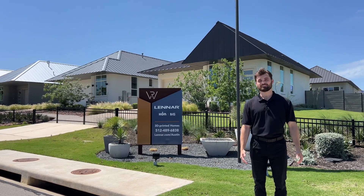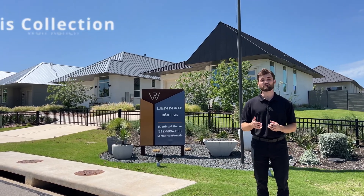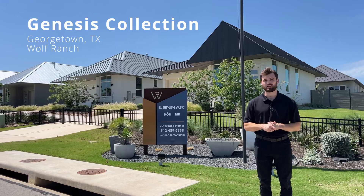We are at the world's largest 3D printed home neighborhood. This is located in Georgetown, Texas at Wolf Ranch. Let's go check it out.